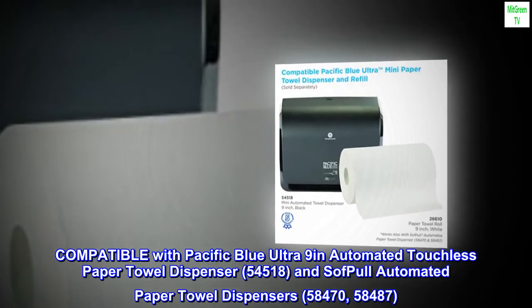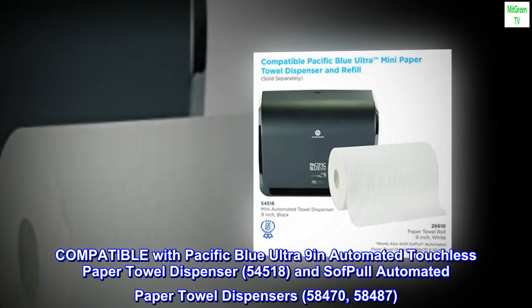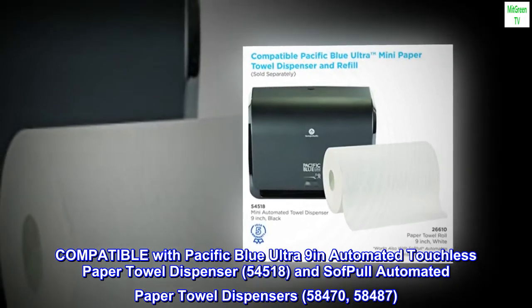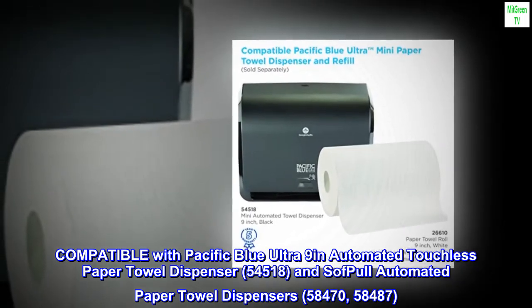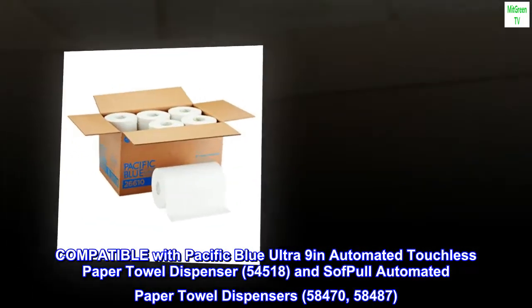Compatible with Pacific Blue Ultra 9-Inch Automated Touchless Paper Towel Dispenser (54518), and SoftPull Automated Paper Towel Dispensers (58470, 58487).